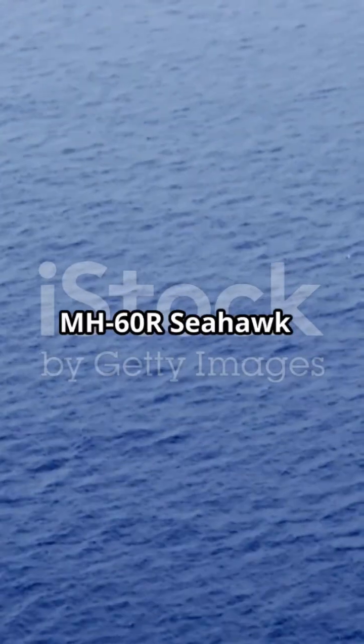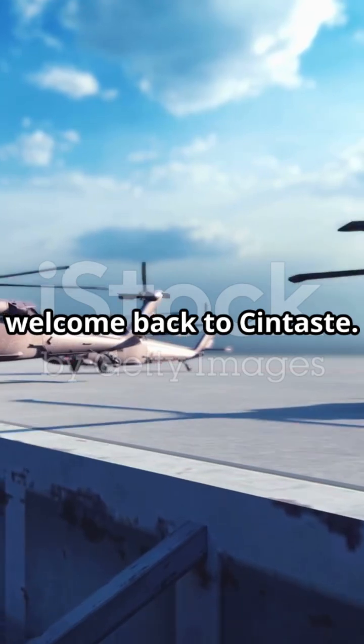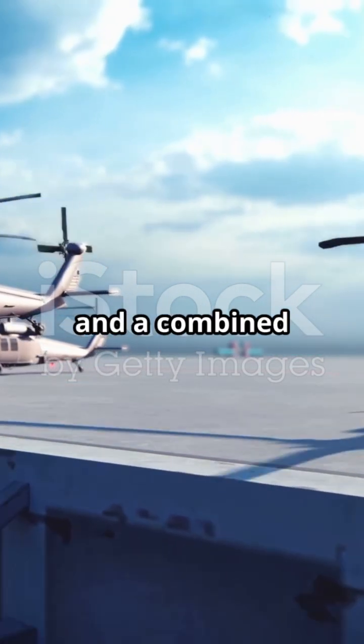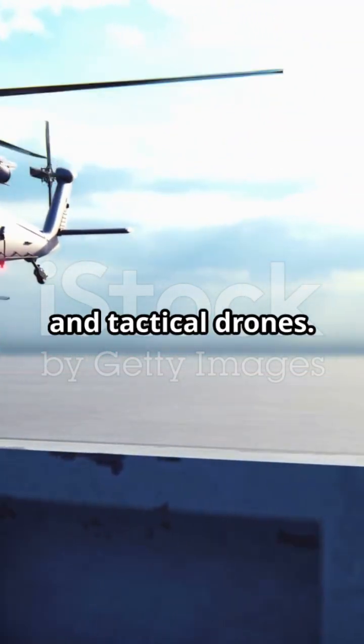Cintest presents the MH-60R Seahawk, also known as Romeo. Today we explore the MH-60R Seahawk and a combined defensive package of Army systems: Javelin, Stinger, and Tactical Drones.